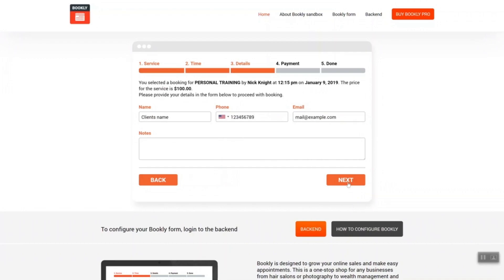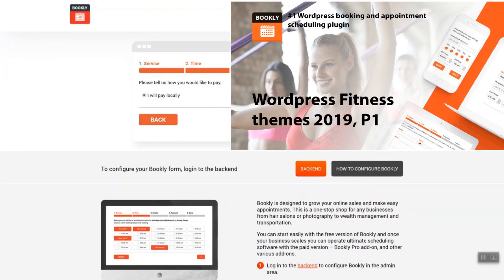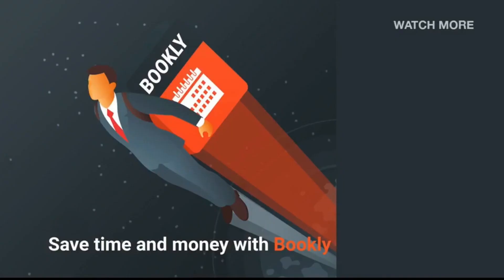We hope that you enjoyed this second part of WordPress Fitness Themes Collection by Bookly. Check the first part if you haven't seen it yet. You can also find the full collection of WordPress Fitness Themes in the Bookly Blog. Like the video and comment which fitness theme you liked the most. Feel free to subscribe to our channel and follow the links in the description to know more about Bookly and the themes from this collection. See you soon!